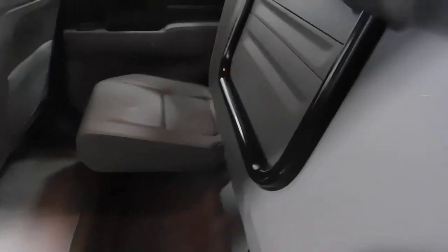Move to the second row — privacy glass there. Very nice seats in the back. Armrest with cup holders. Power outlet down there.